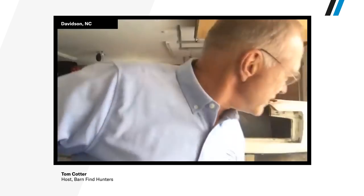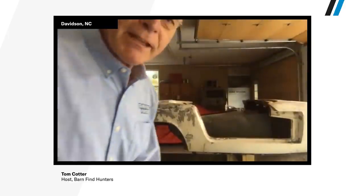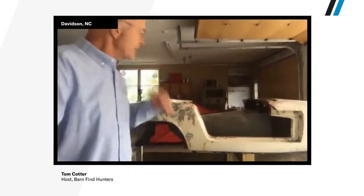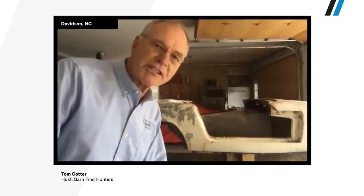Our producers told us that you're working on a Lotus, so I'd love a little walk around. This is a Lotus Elan, 1964. It was a barn find that I dragged home from McPherson, Kansas. I'm on the board of a college there that offers an automotive restoration program, and one of the professors said, 'You'd like those little foreign cars — would you like to look at a Lotus Elan?' So I went and looked at it and we ended up buying it. It's been off the road since the 70s.